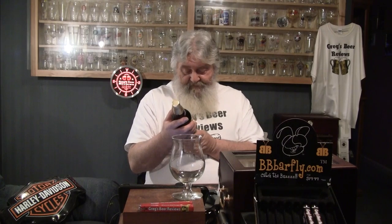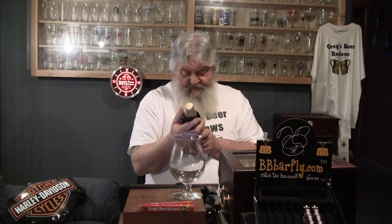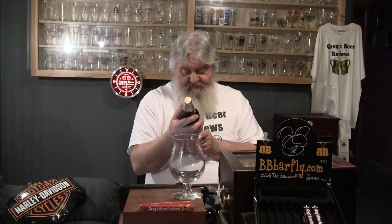Hello everybody, thanks for stopping by Greg's Beer Reviews. I bet this is really going to be a treat. This is Great Divide Brewing — this is their Espresso Oak Age Yeti. Stout aged on oak chips with coffee added. This one has a bottled-on date of January 3rd, 2014, and it's 9.5% ABV.